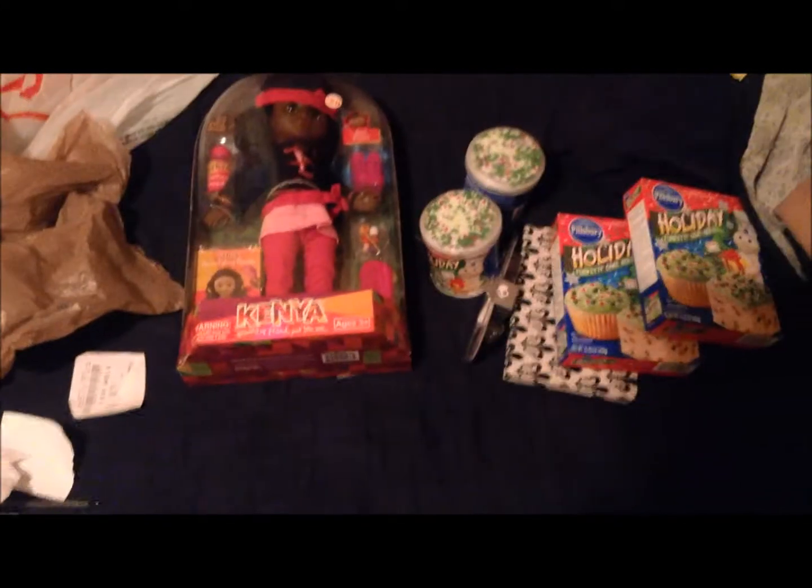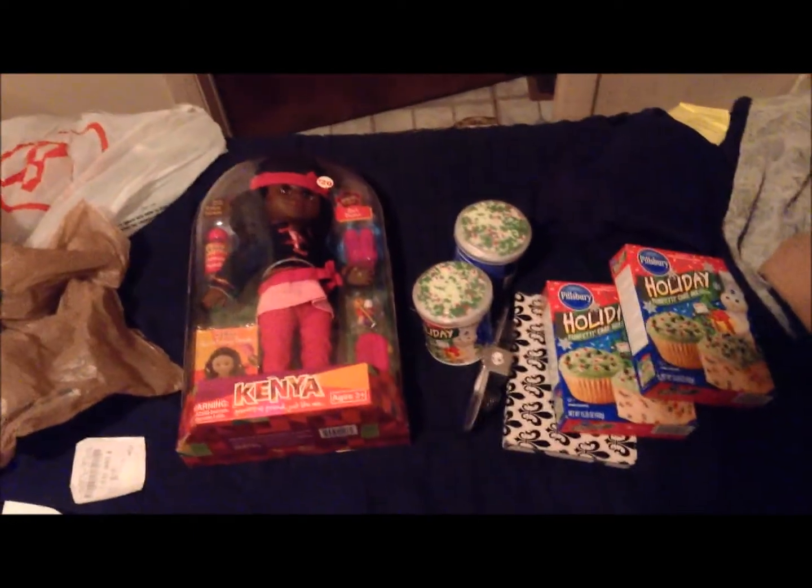What's up you guys? It's Tevin G Media. And today, this is an after Christmas haul.